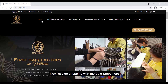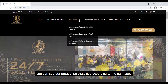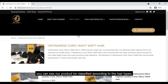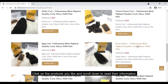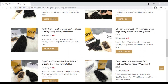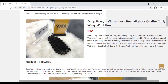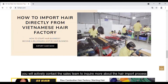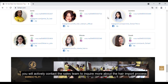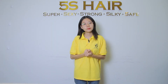Now let's go shopping with me by 5 steps. Return to the homepage — you can see our products classified according to hair types. Click on the products you like and scroll down to read the information. After making the decision to buy, you will actively contact the sales team to inquire more about the hair process, product information, and price list.